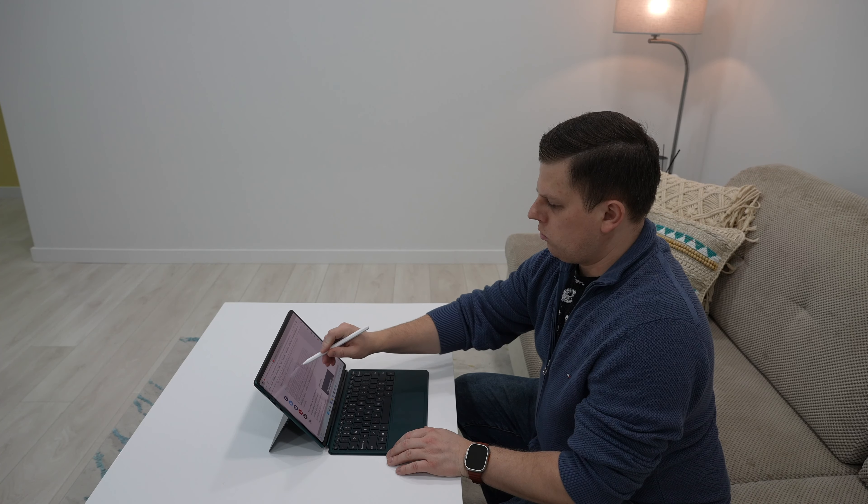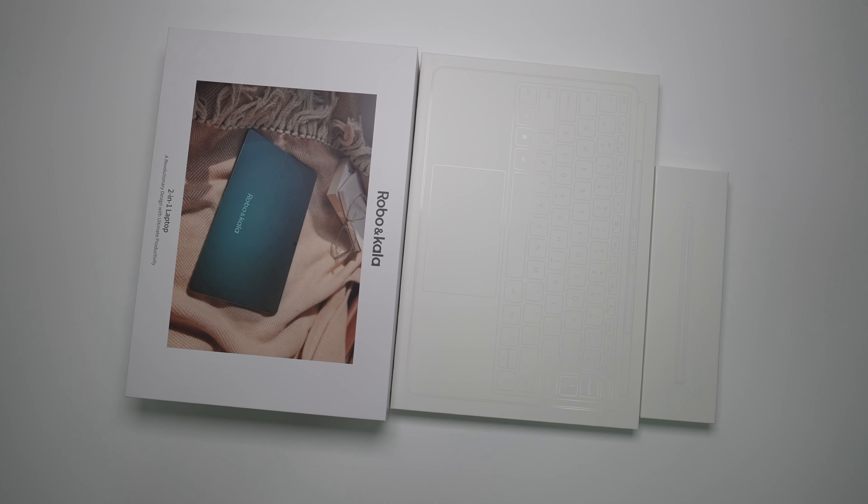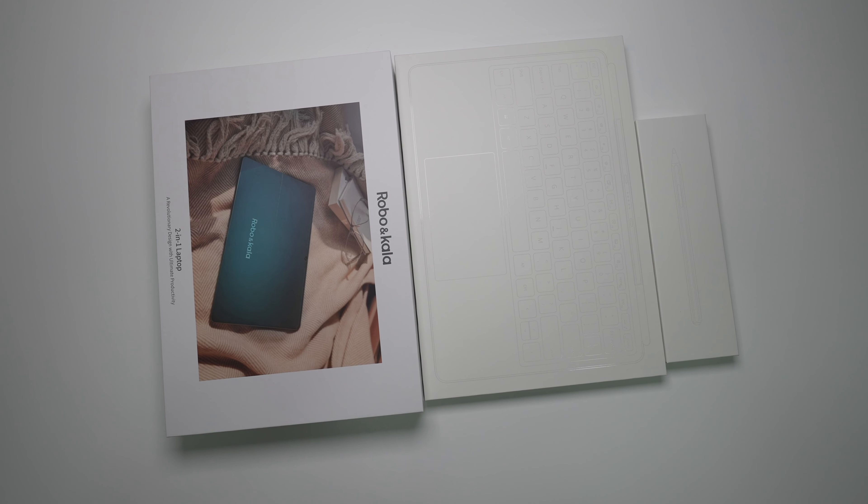At the moment, it is on a Kickstarter campaign that is coming to an end, so make sure to check out the links in the show notes and video description if you want to get it at an early bird price of $799 US.